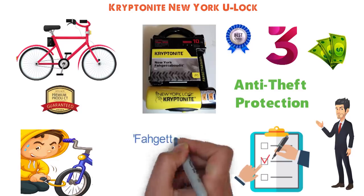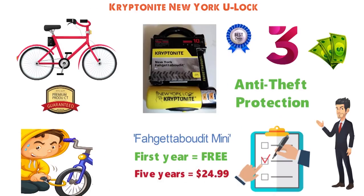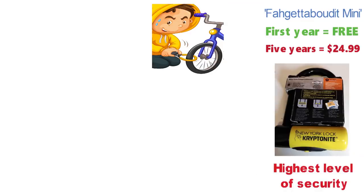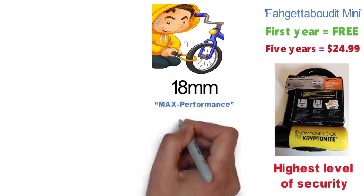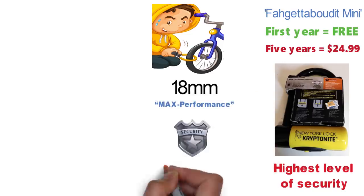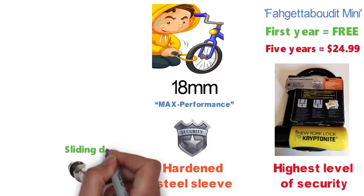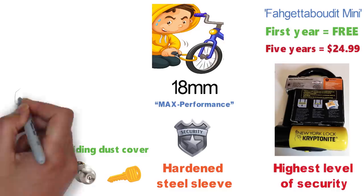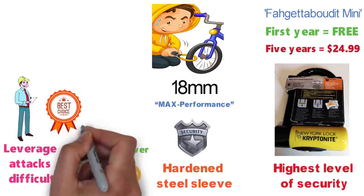For the Forget About It Mini, the first year of registration is free. After that, it is $24.99 for five years of coverage. The New York Forget About It Mini offers the highest level of security of any Kryptonite lock, according to the company. The shackle is made of 18mm hardened max-performance steel, and for extra security, the crossbar has an oversized hardened steel sleeve. The lock comes with three keys, which disengage the lock using a high-security disc-style cylinder. The cylinder is protected by a sliding dust cover, and the center keyway is designed to make leverage attacks difficult. Many industry experts state that the New York Forget About It bike lock is one of the best options on the market.